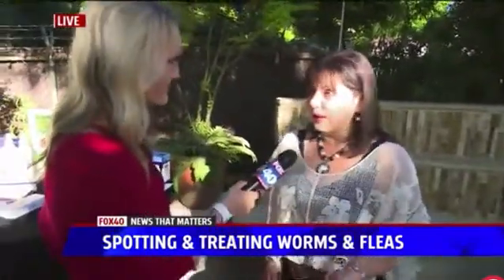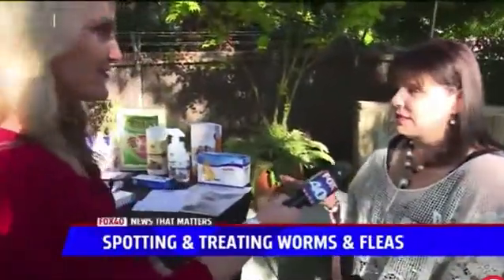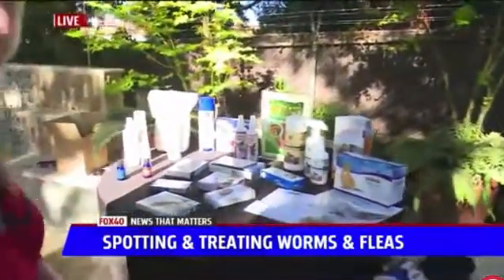We got a panicked phone call that there were little white worms coming out of her tushy, and she had fleas. We quickly gave some suggestions, and if you look over here on the table there's some great stuff out on the market.